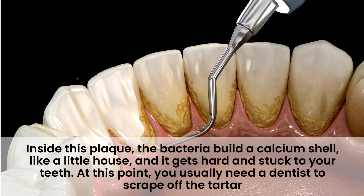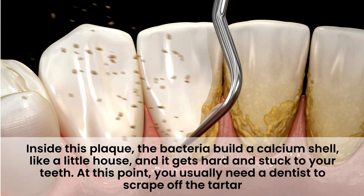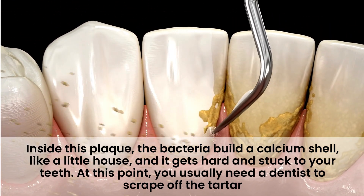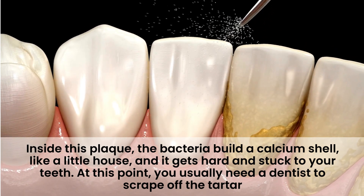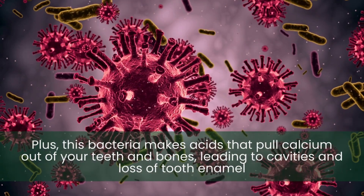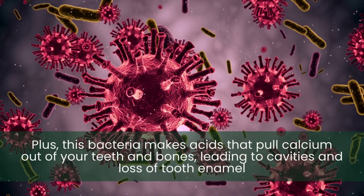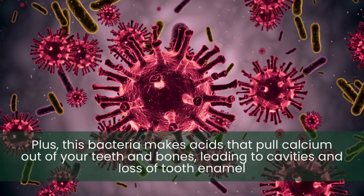Inside this plaque, the bacteria build a calcium shell — like a little house — and it gets hard and stuck to your teeth. At this point, you usually need a dentist to scrape off the tartar. If you leave tartar in your mouth for too long, it can lead to bleeding gums, receding gums, and even gum disease. Plus, this bacteria makes acids that pull calcium out of your teeth and bones, leading to cavities and loss of tooth enamel.